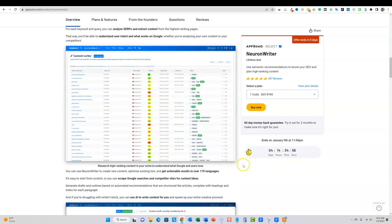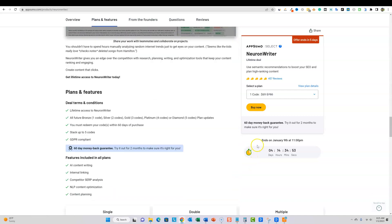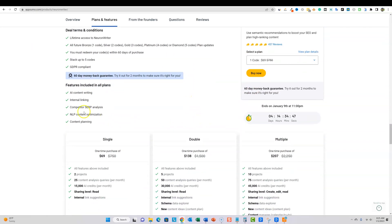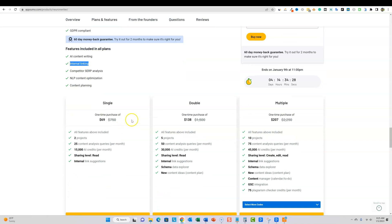Let's cruise down here and look at some features before I get into results. There's different code stacking options. They have internal linking, which is a really cool feature — it'll find places in your article and suggest internal links. It'll suggest the article on your site that you should link to from the article you're optimizing, which is super, super cool.